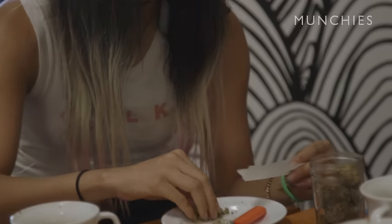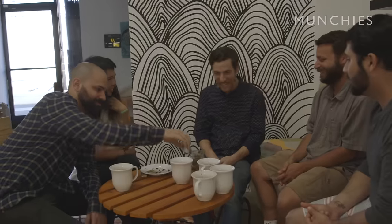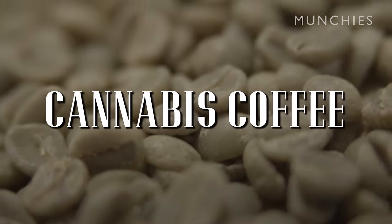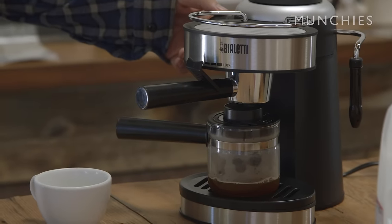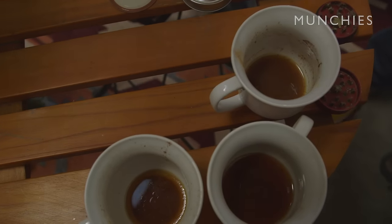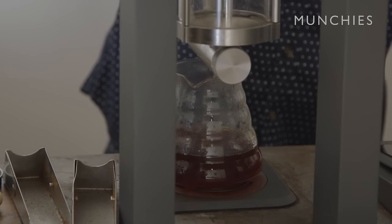We're trying to push boundaries, and we definitely did that today. I love coffee and I love weed, and together they're a pretty brilliant combination. I'm here in LA to meet Kian Abedini, who infuses or conditions coffee beans with weed. There's a lot of history between cannabis and coffee, so I'm excited to find out more about it.